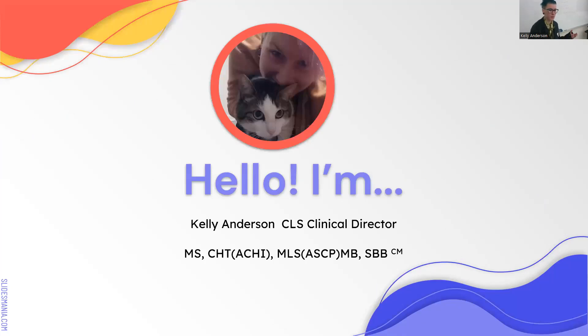I am the program director of this program. So if you have any questions when you're getting ready to take your exams or getting your license, just shoot me an email and I can help you. But this should help guide you through the process.